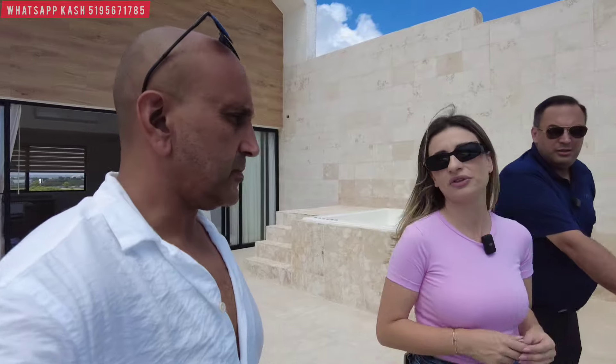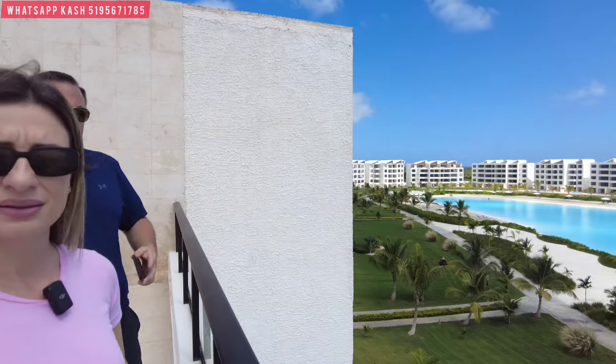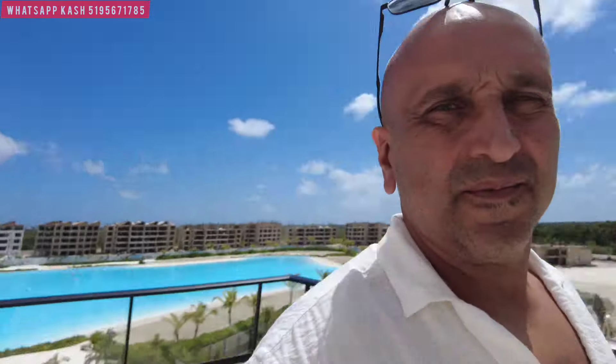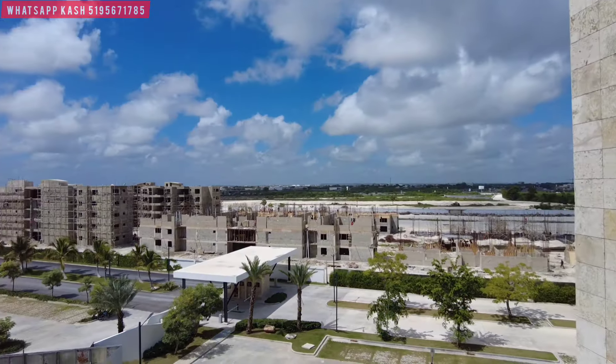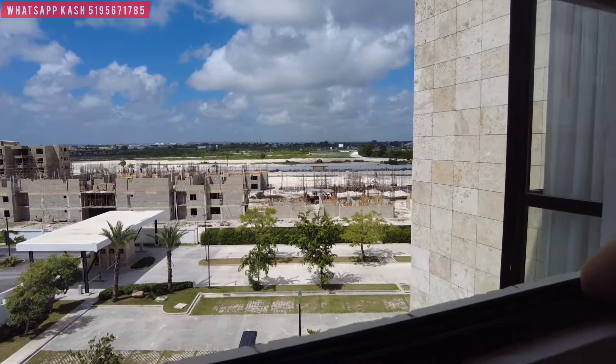People want to move here and they want to live. We have a lot of families and we are so grateful for that. We have until building number 10 delivered. There are going to be 26 buildings total, so we're over 30% delivered already. And that's important when you're investing — it's one thing to have a dream, but another to already be executing and delivering the product.